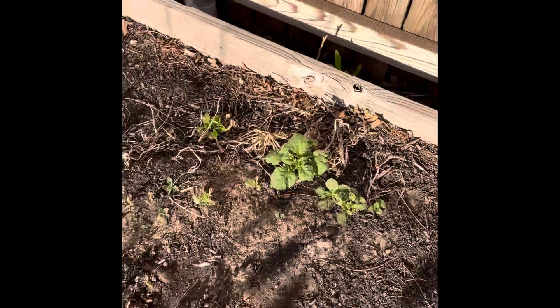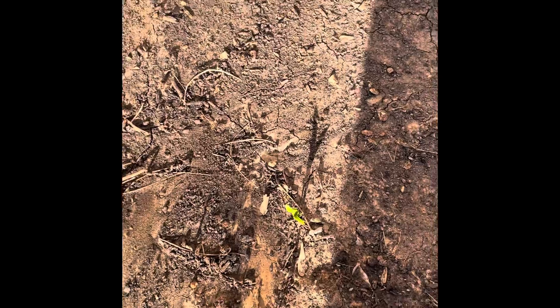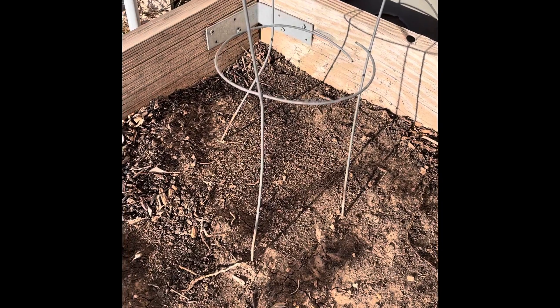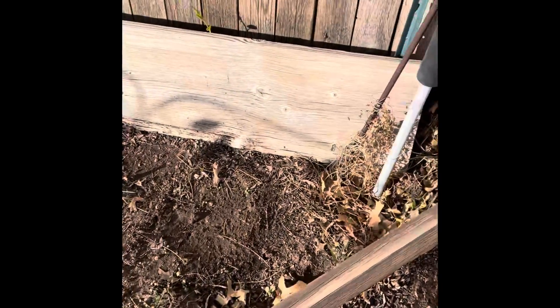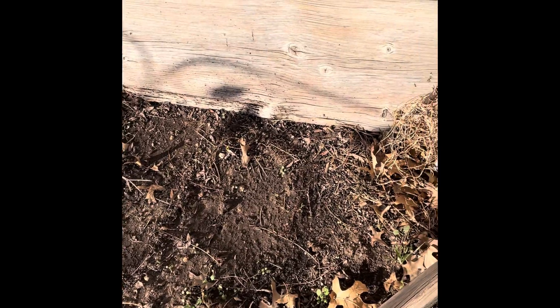These are potatoes. These tiny little guys here are leeks. They're supposed to be cucumber there. This is supposed to be dill. I see one right there.